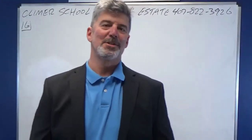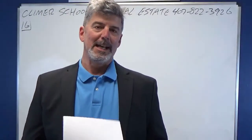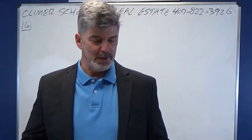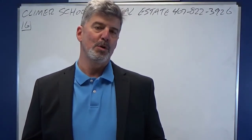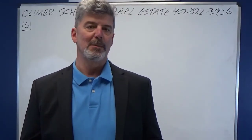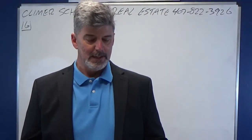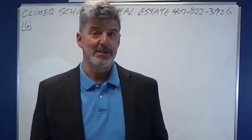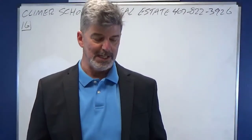Hey, this is Andy Brown. I'm the head instructor at the Clymer School of Real Estate in Orlando, Florida. And I'm about to help you out with problem number 16 on our free broker math practice exam that we have on our website, ClymerRealEstateSchool.com. This broker math practice exam is there to help you get ready to beat your broker estate exam.